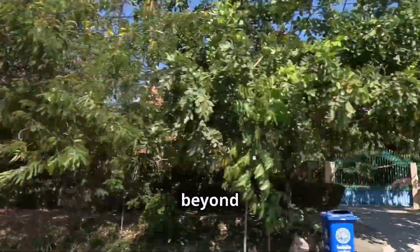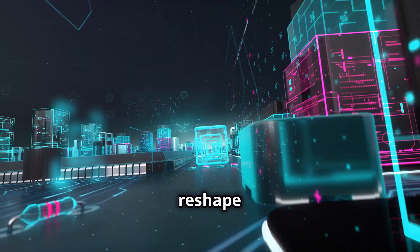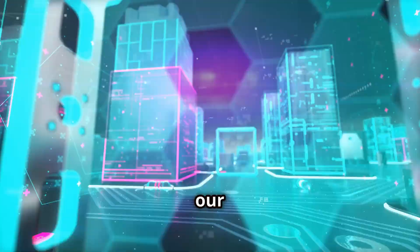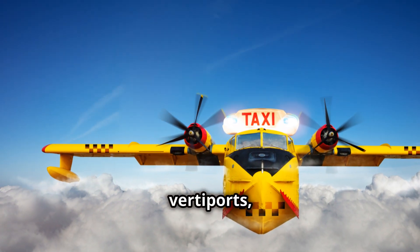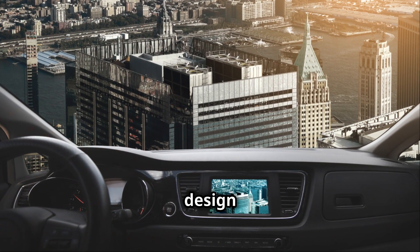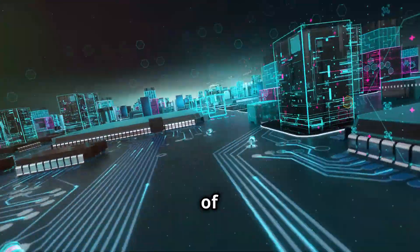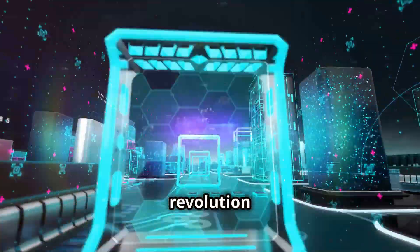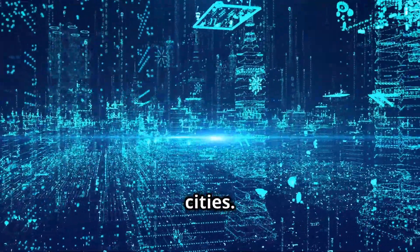But the transformation goes beyond just transportation. EVTOLs have the potential to reshape our urban landscapes, architecture, and even our social interactions. Imagine buildings designed with integrated vertiports, transforming urban design and creating new possibilities for vertical living and working. The rise of EVTOLs marks not just a revolution in transportation, but a fundamental shift in how we live, work, and interact with our cities.